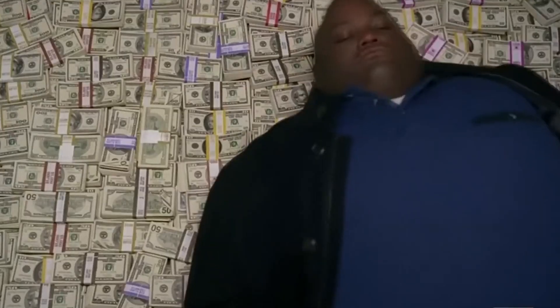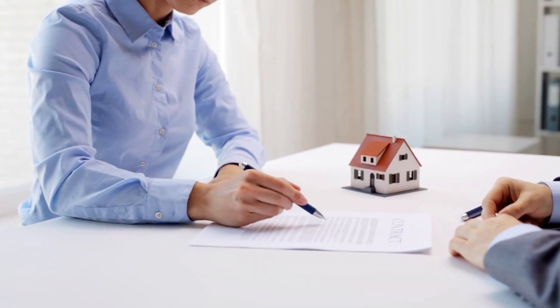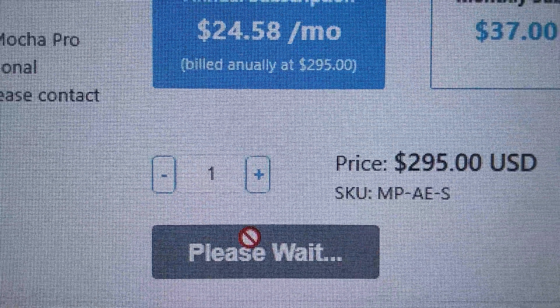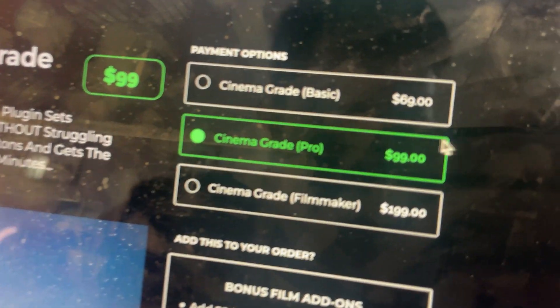A good plugin can end up saving you time and money, or it can open up a new skill set that you can charge for in the future. So I set out to buy — yes, buy — five plugins to find out if they are worth remortgaging your house to afford them.